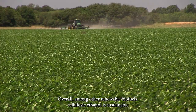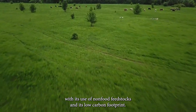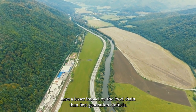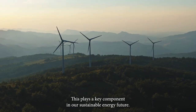Overall, among other renewable biofuels, cellulosic ethanol is sustainable with its use of non-food feedstocks and its low carbon footprint. These factors have a lesser impact on the food chain than first-generation biofuels, making it a promising alternative to traditional ethanol production. This plays a key component in our sustainable energy future.